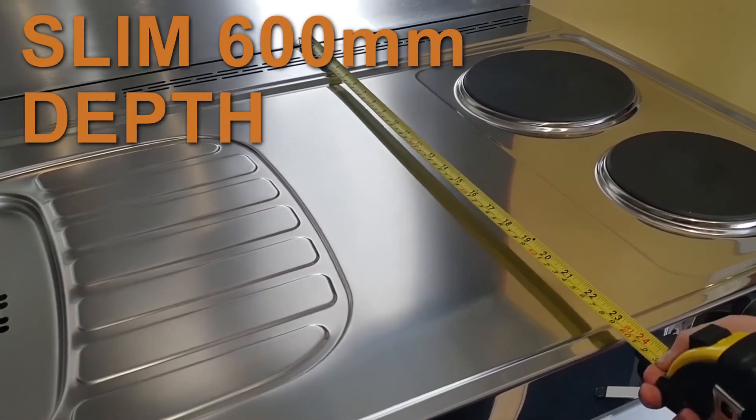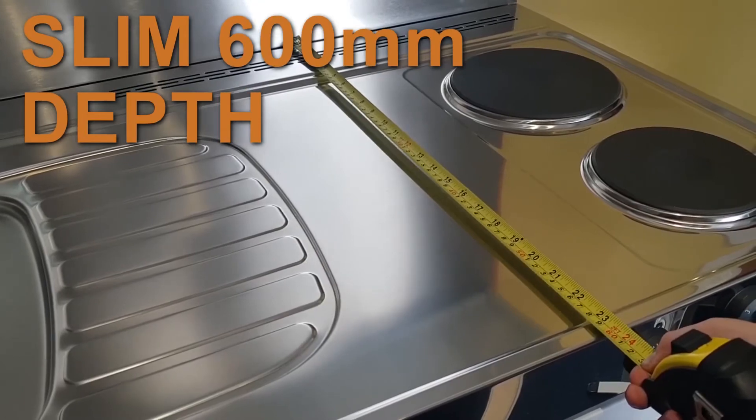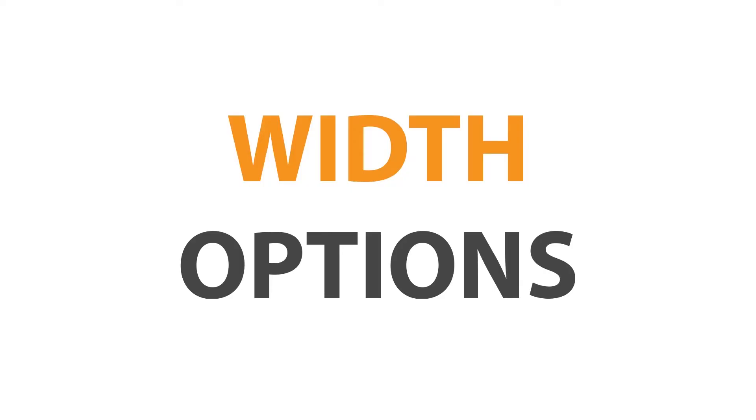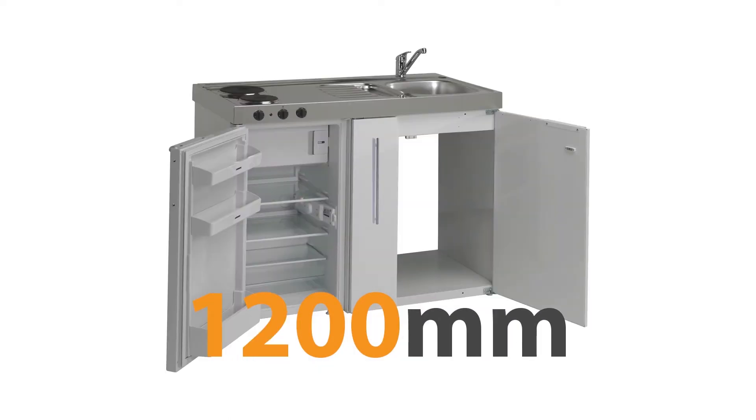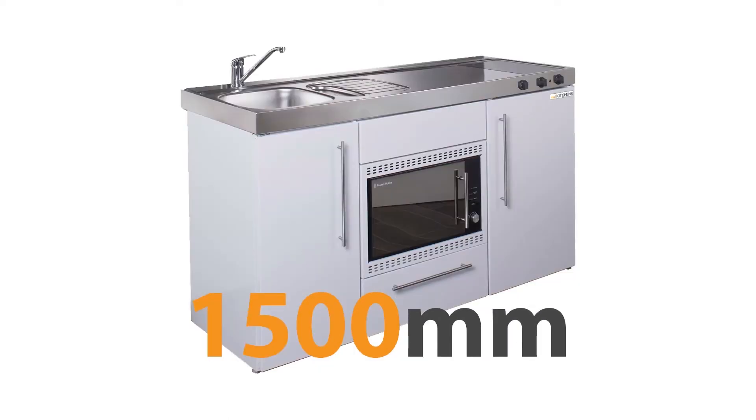Tiny kitchens are very slim — 600 millimetres deep — and come in four width options: 900 millimetres, 1000 millimetres, 1200 millimetres, and 1500 millimetres.